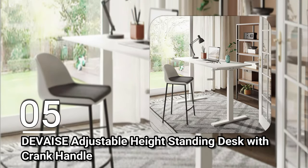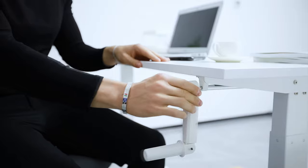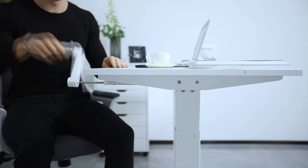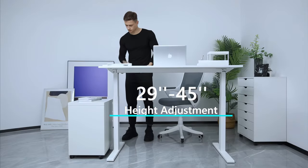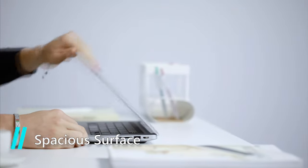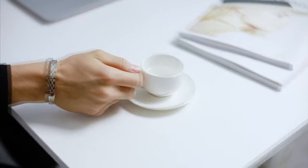Number five: the DeVase Adjustable Height Standing Desk with Crank Handle. This ergonomic standing desk offers height adjustability between 29.5 inches and 45.5 inches. It can be used as a traditional seated desk, and a simple hand crank converts it to a standing desk. It offers a spacious workspace measuring 55.1 inches by 23.6 inches, giving you enough room for two monitors. Overall, this desk is an easy-to-assemble, affordable option for those who want the best of both worlds.